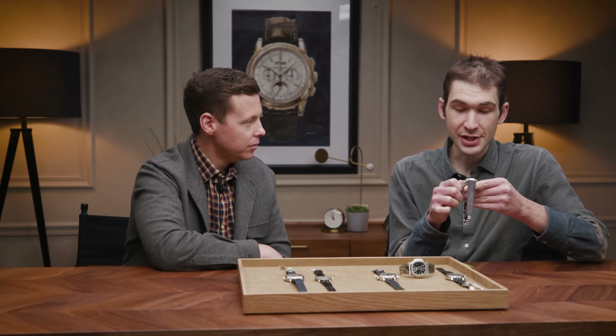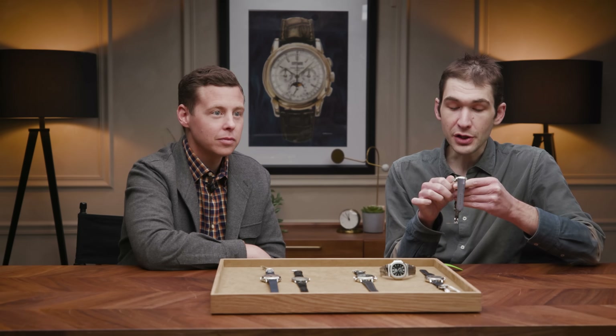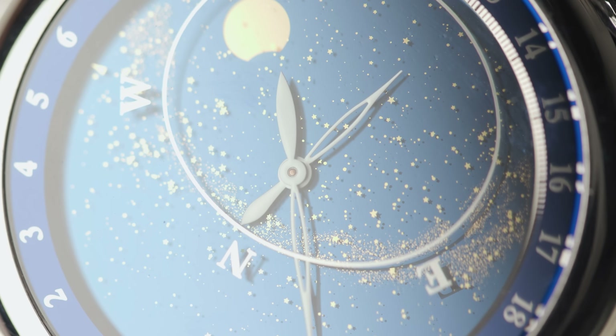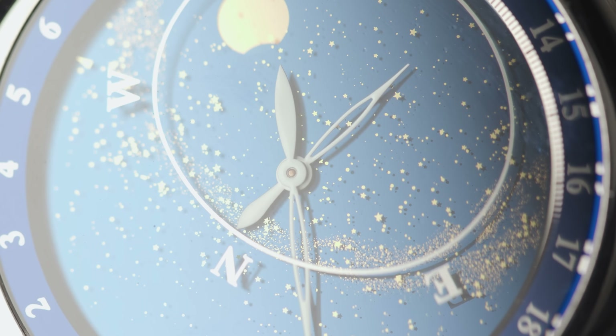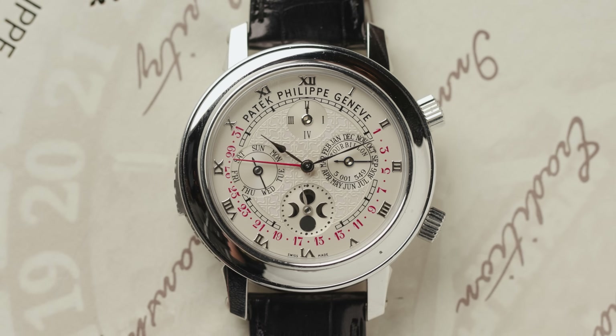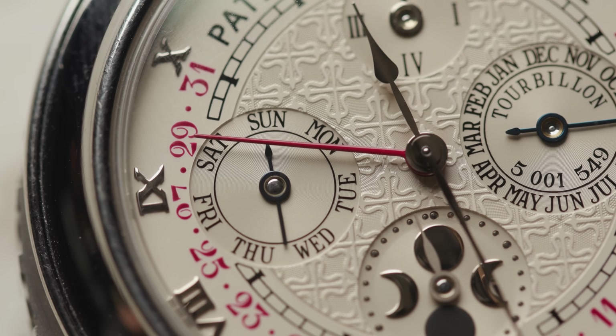I'm going to set this to 12:59 — because if you are setting your minute repeater, 12:59 is going to give you 12 hours, three quarters after the hour, and then 59, you get 14 chimes. I'm going to do my best to set this precisely because it can be a little bit difficult. I'd rather do 13 chimes by accident than roll over to one o'clock and get one chime. Got it — still got it. The knack is there. It's an incredible watch.